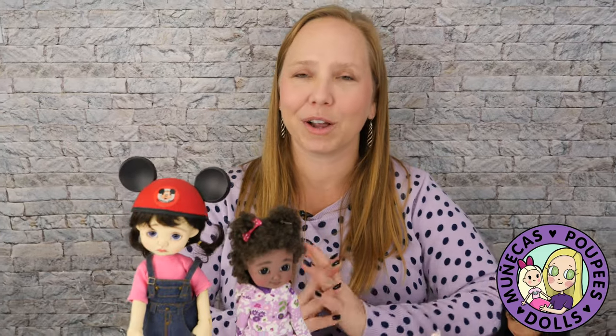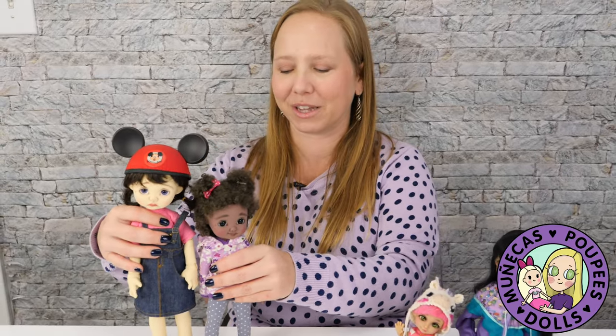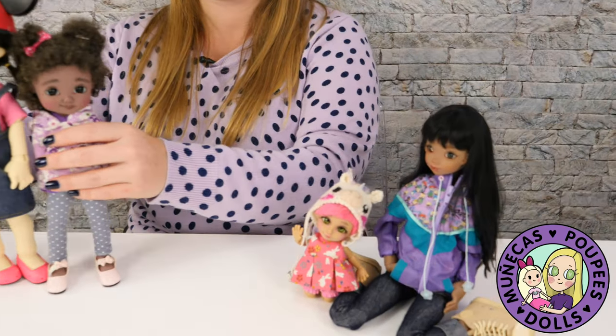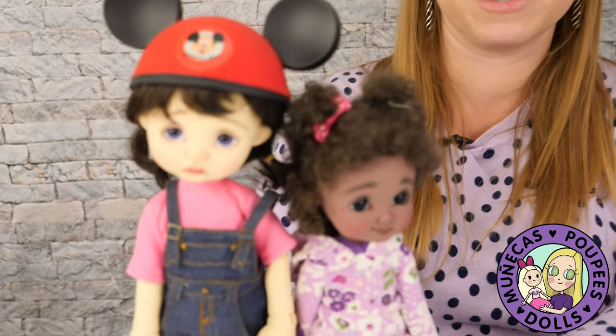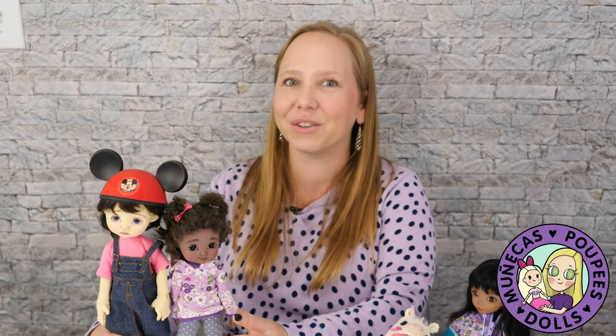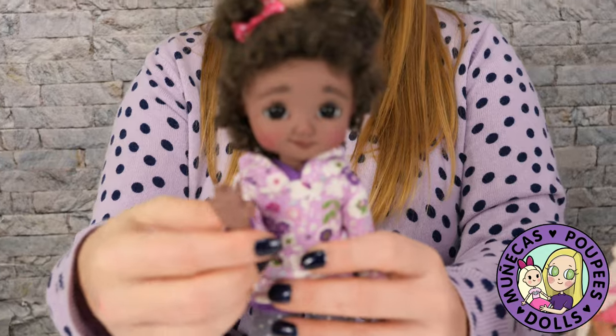I hope you guys enjoyed this video. It was really fun to think about and put together and write for you. Let me know in the comments below if you disagree with any of my choices, or if you think there's no way those two are written in the same font. Or let me know what BJDs you think are written in the same font — I would love to hear your opinions. Thanks so much for watching. If you liked this video, please give it a big thumbs up, and we will see you in the next video.